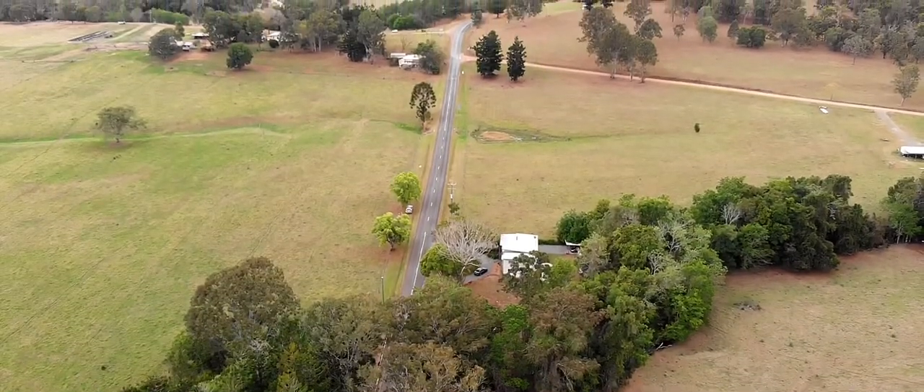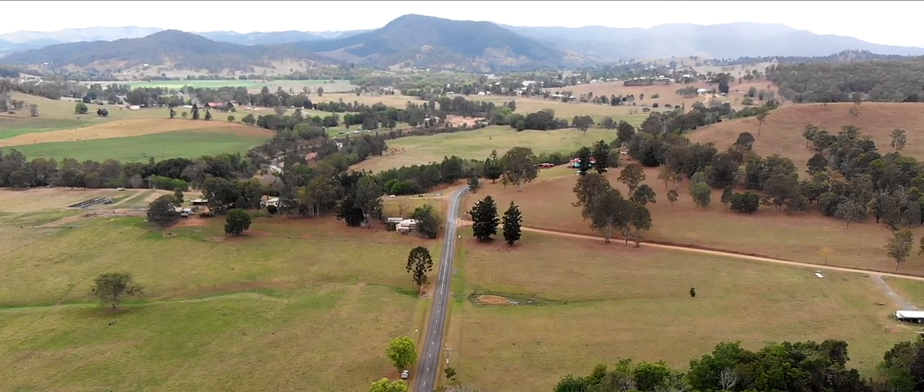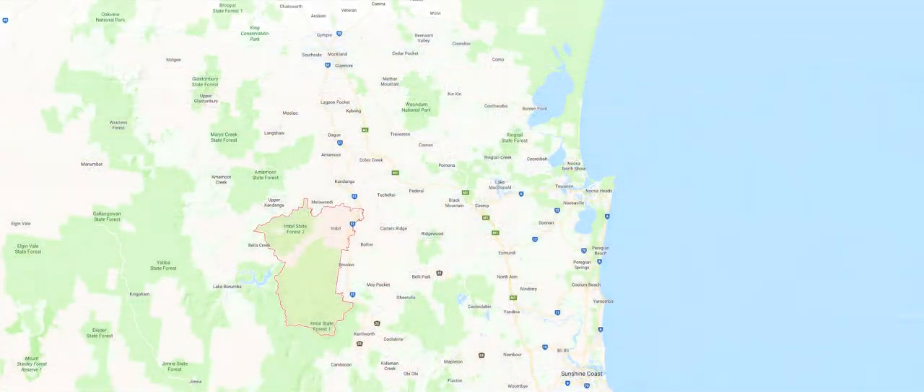It is just a couple of minutes from the village. You can live the lifestyle without the work of larger acreage. Kenilworth is in the Mary Valley section of the Sunshine Coast hinterland and is on the Montville-Maleny-Mapleton tourist loop.